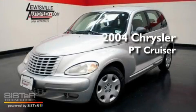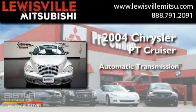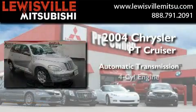This is a 2004 Chrysler PT Cruiser. This crossover has an automatic transmission and a four-cylinder engine.